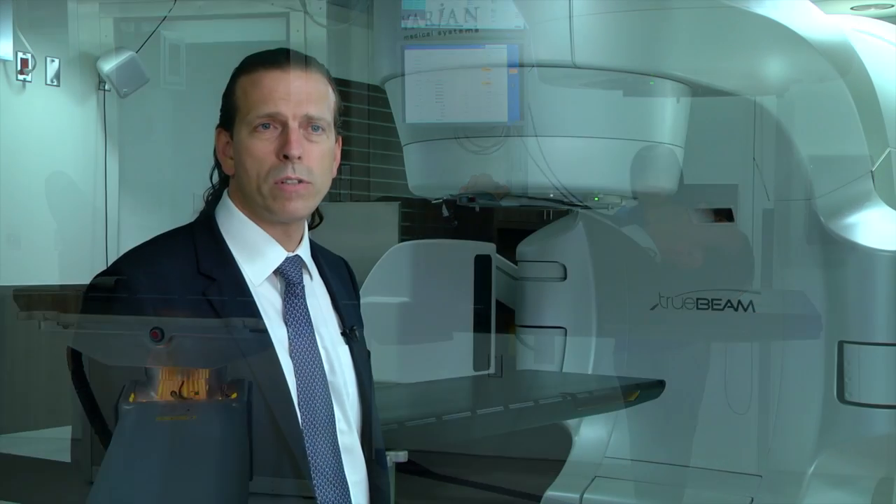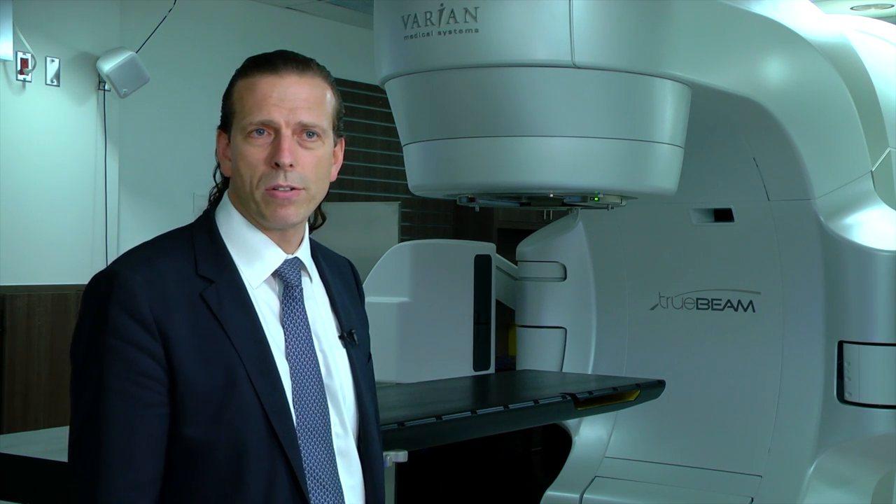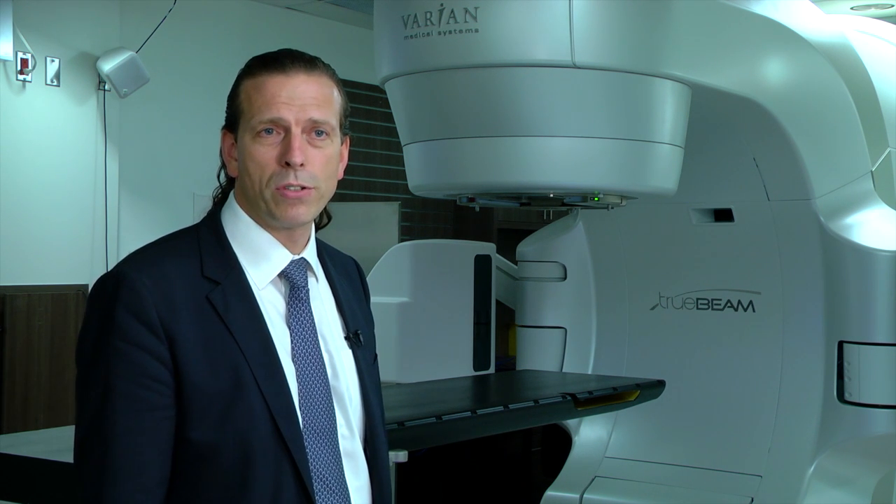This is the first of its kind. We worked with the Canadian Foundation for Innovation to get the funding and two industry partners, Imris and Varian, to make this unique, one-of-a-kind facility.